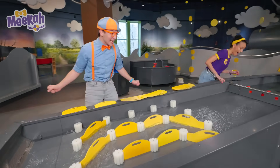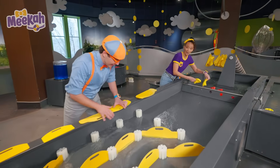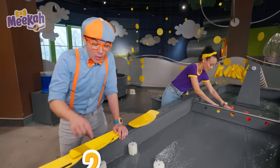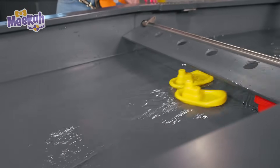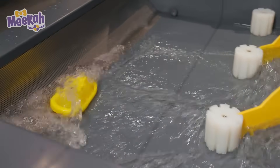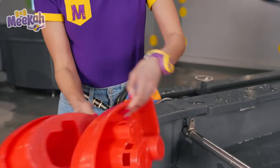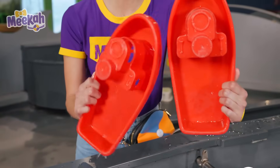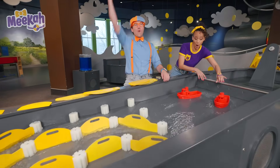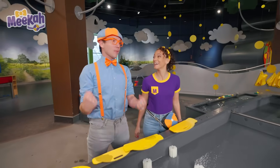Now I think it's time to release the river and the boats! There are boats over here! I have two yellow boats — one, two! Watch them go down! And there are two red boats — one, two! Ready to race boats? Three, two, one, race! Now I think I'm ready to race a boat!